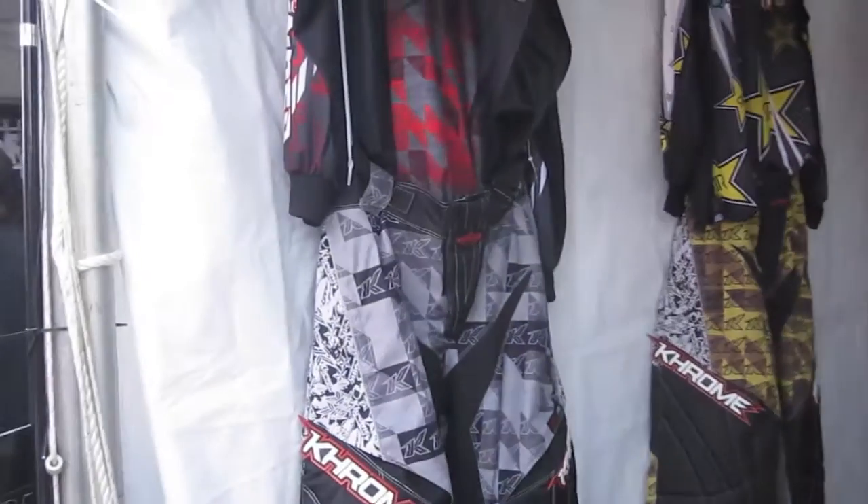It comes in two colorways. We've got the mustard colorway, and then we've got the silver and gray colorway.